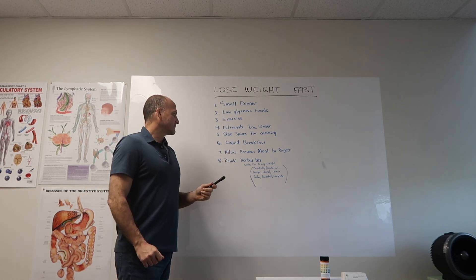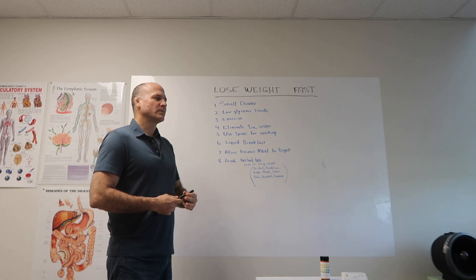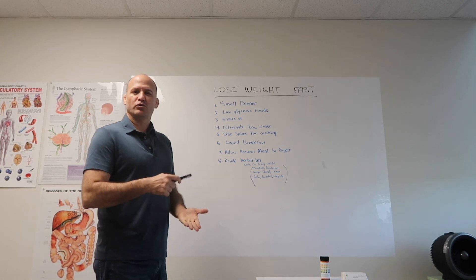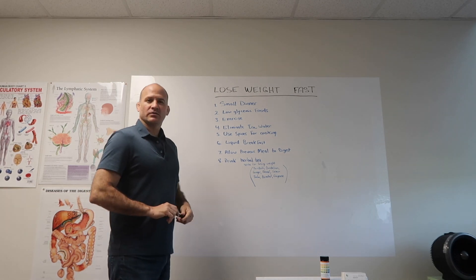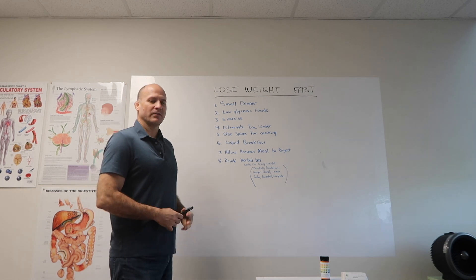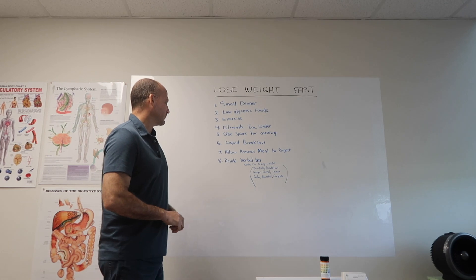Liquid breakfast — one of the surefire ways to lose weight is to do a juice or a smoothie in the morning. You want to use lots of greens: include dandelion, spinach, ginger root, turmeric root. Maybe you could use an apple. Try to avoid fruits and vegetables that have a lot of water and sugar, like bananas and cucumbers. For losing weight, focus more on berries and pungent spices and fruits.